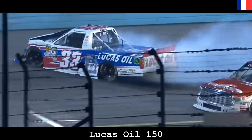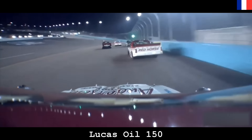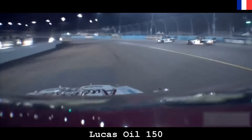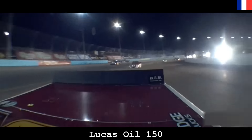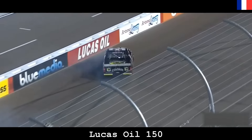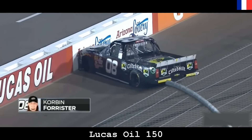So close to the inside, avoiding contact with the 33. Take a look from the 8 truck here. You can see William was out against the outside wall. John Hunter — he dunked it. Problems on the front straightaway as the 08 truck spins across the line and Corbin Forrester brings out the second caution of the night.